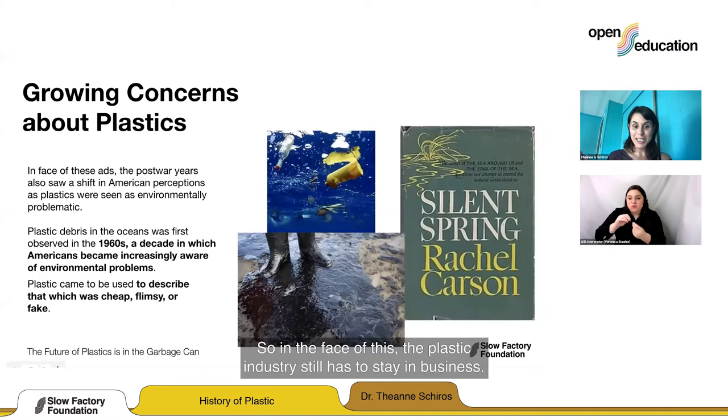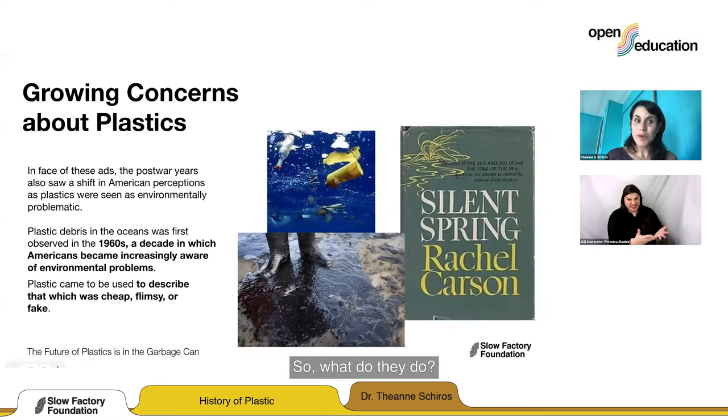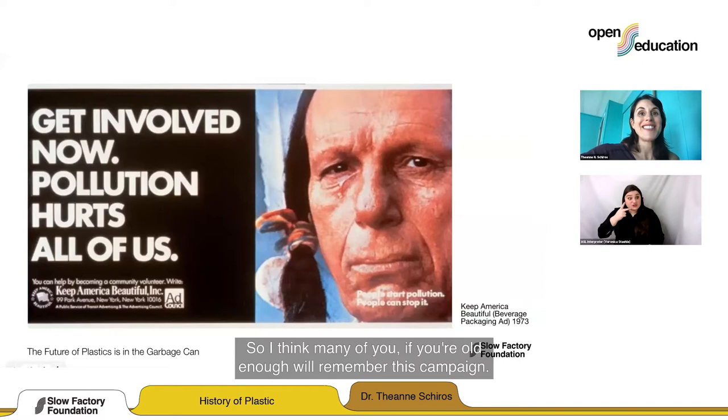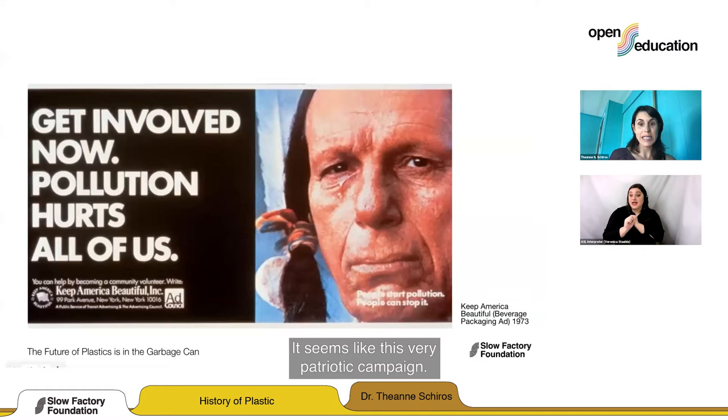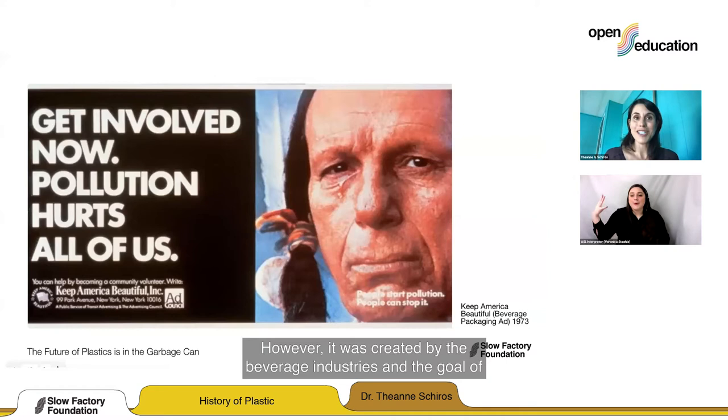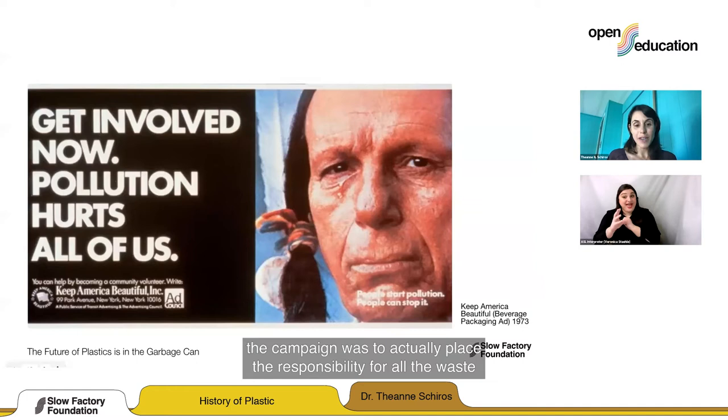In the face of all this, the plastic industry still had to stay in business, so they created another campaign. Many of you will remember this: Keep America Beautiful. It seemed like a very patriotic campaign, but it was actually created by the beverage industries. The goal was to place the responsibility for all the waste and single-use packaging they created — not on the company, but on the individual.